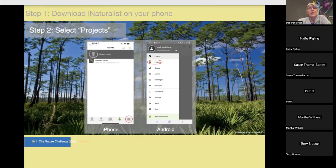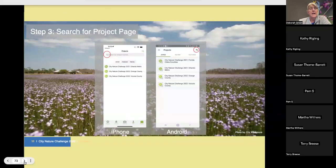Step one: download iNaturalist on your phone. Step two: select Projects — on iPhone that's in the bottom right corner, on Android it's in the menu. Then search for the project page for 'City Nature Challenge Orange County 2024.' I couldn't find it on the phone even after it was created, so I had to search from my computer, but once you find it there it will sync to your phone through the cloud.